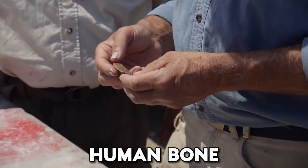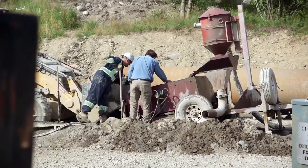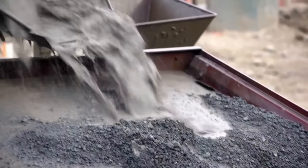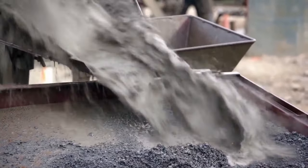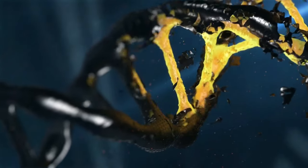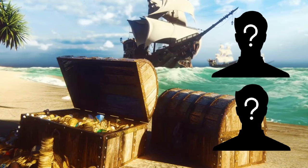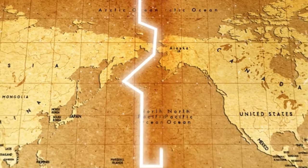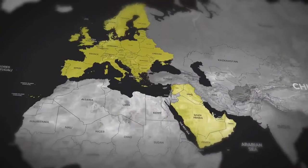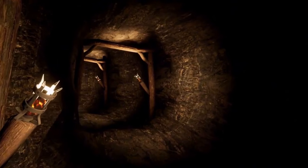Human Bone. Here's one thing you definitely did not see coming. An unexpected find surfaced deep within the Money Pit excavation on Oak Island: human bones dating back to the 17th century. DNA analysis unveiled a curious twist, narrating the stories of two individuals — one with roots in Europe, and the other from the Middle East. The possible identities behind these bones are mind-blowing.